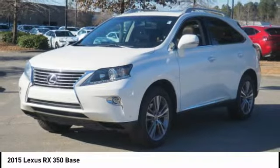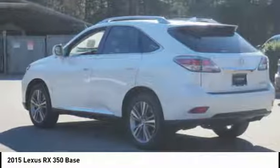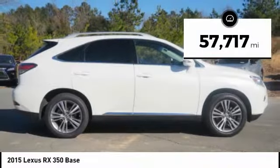Paired with the spacious cargo area and a powerful V6 engine, the RX350 continues to offer the best combination of powerful performance and interior luxury in its class. This vehicle has less than 60,000 miles. Here are some of this vehicle's great options.